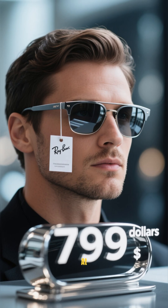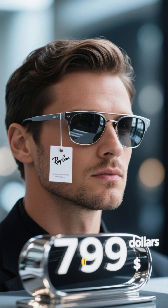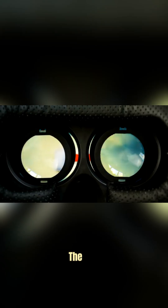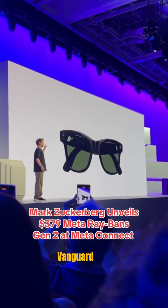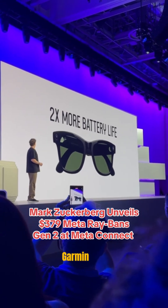These glasses come in at $719, are water-resistant, and give about six hours of use on one charge with extra charges from a case. The display is discreet so it doesn't block your view. Also, Meta launched an Oakley brand model called Vanguard, priced lower and aimed at athletes with fitness integrations like Garmin and Strava.